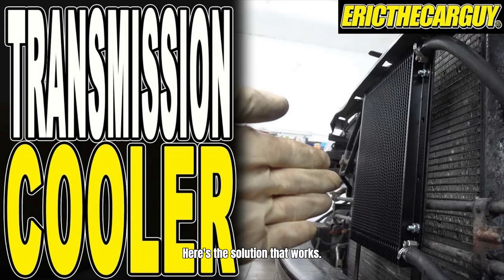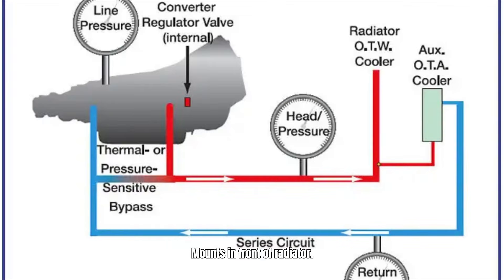Here's the solution that works. Option 1 — auxiliary cooler only: install an auxiliary transmission cooler for $200 to $400 installed. It mounts in front of the radiator, bypasses the engine cooling system, and reduces fluid temperature by 25 to 35 degrees. Result: transmission lasts 200,000 miles even with AFM.